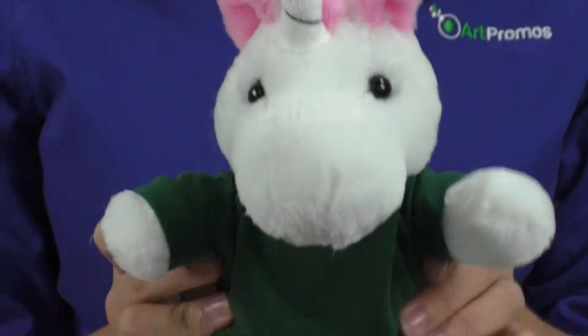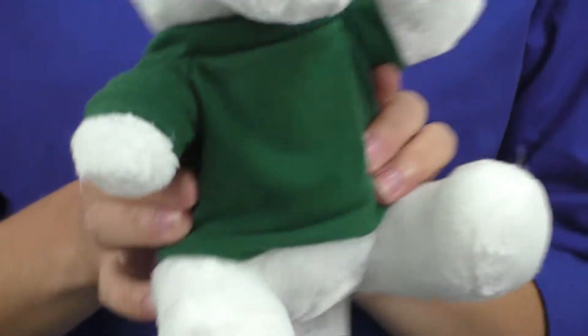Hi, it's Heather from Artpromos. Make sure your brand message can't be missed when you hand out this mystic unicorn to your clients. It's a cute stuffed animal that many won't mind leaving on their desk or in their bedroom as a fun decoration.